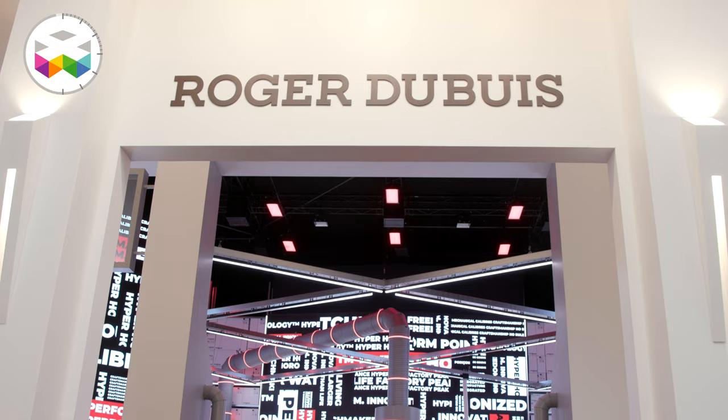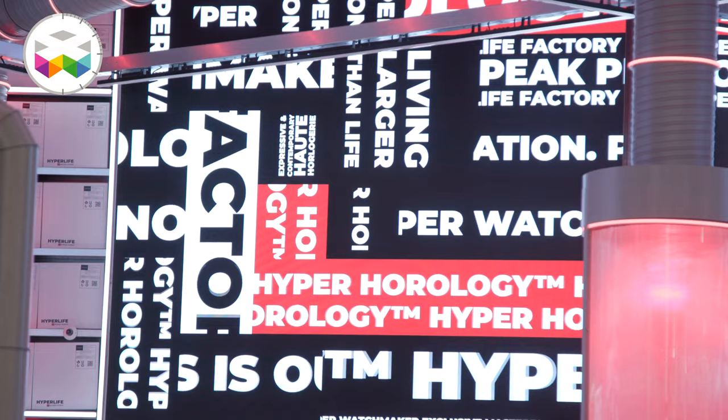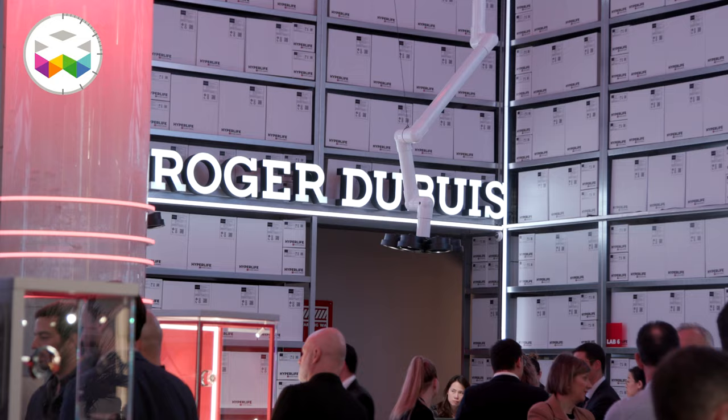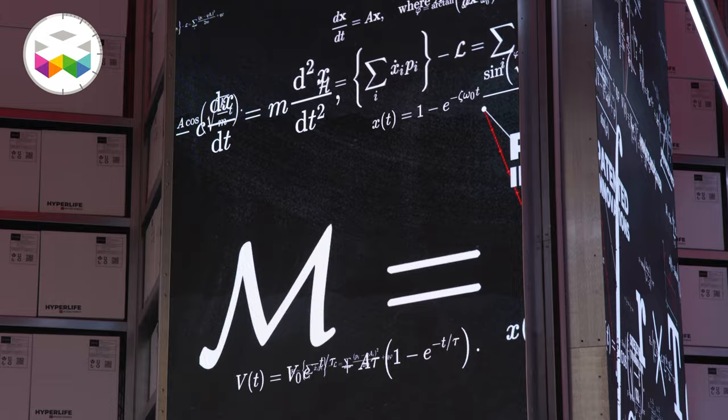Hello and welcome on Watches TV. We're at the Roger Dubuis booth — it's always an original booth; every year you tend to spend quite a lot of creativity on this one. But we're also here to talk about the new timepieces, of course. Thank you for having us.